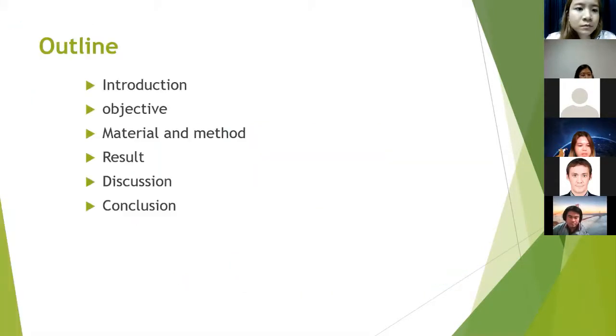The outline of this presentation is composed of: introduction, objective, material and method, result, discussion, and conclusion.